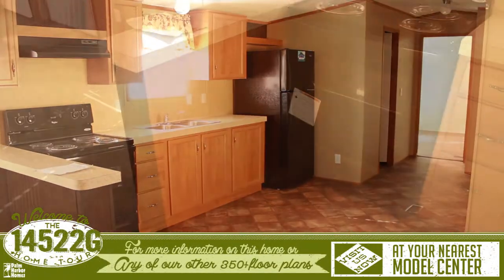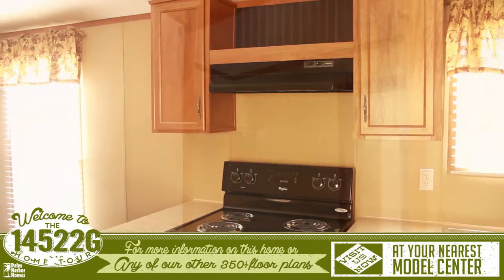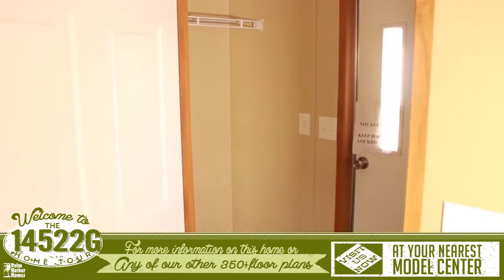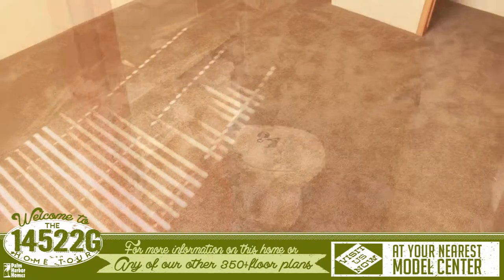The kitchen features a cozy breakfast bar, extra shelving, and leads to the rear of the home. Past the kitchen is the utility room, the back door, a bathroom, and the master bedroom.